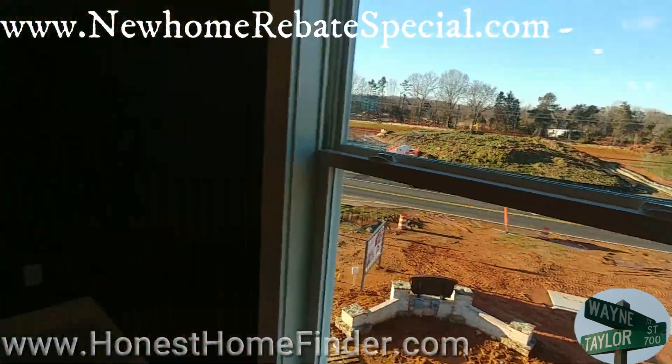Let's head upstairs, folks. We made it up — passed by that loft on the way up to the third floor, I'm excited to show you guys that option. The secondary bedrooms are not going to blow you away size-wise, but they're big enough. If you've got kids complaining about the room, ask them how they like the garage.